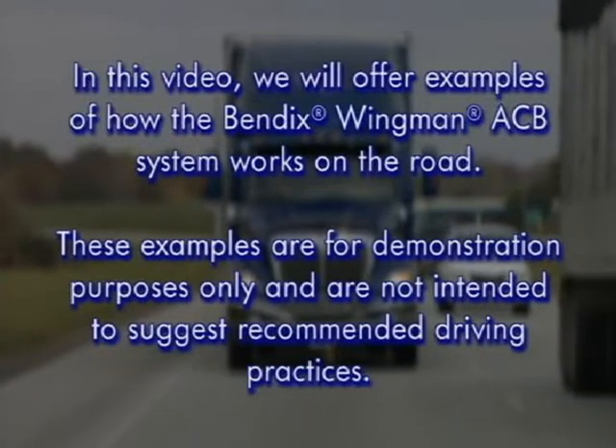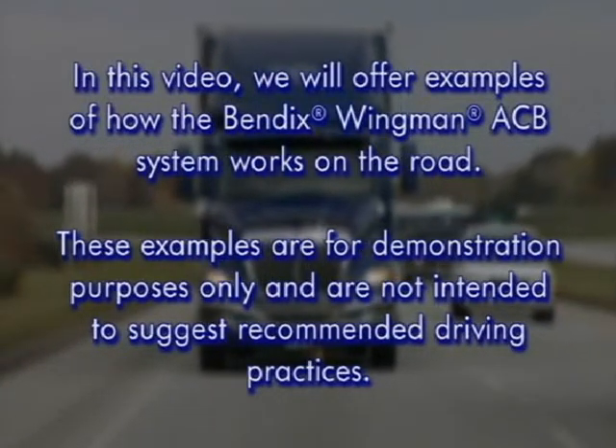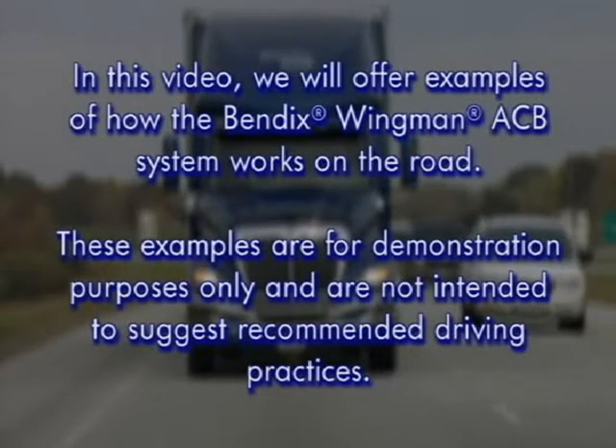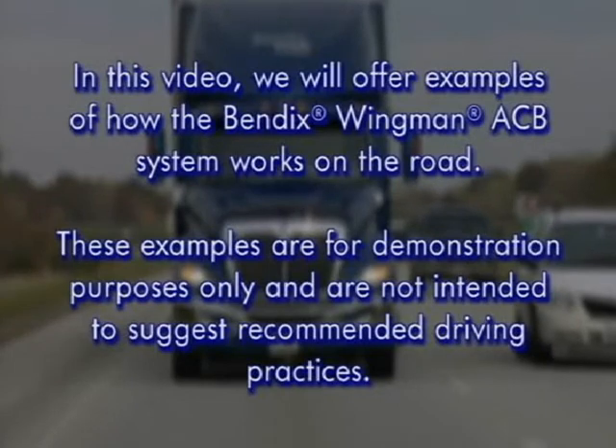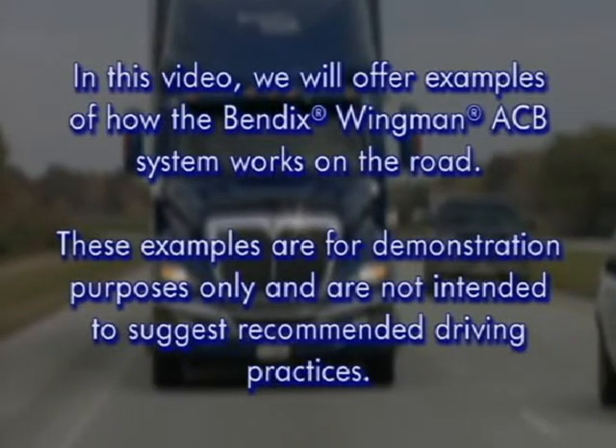In this video, we will offer examples of how the Bendix Wingman ACB system works on the road. These examples are for demonstration purposes only and are not intended to suggest recommended driving practices.